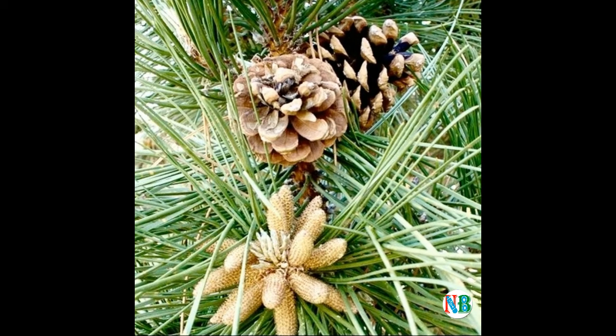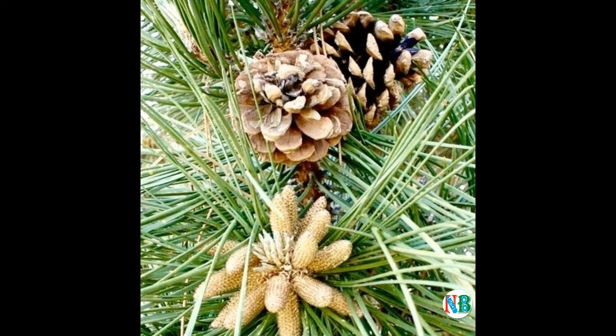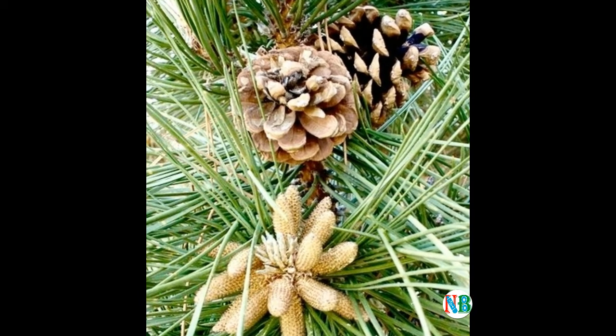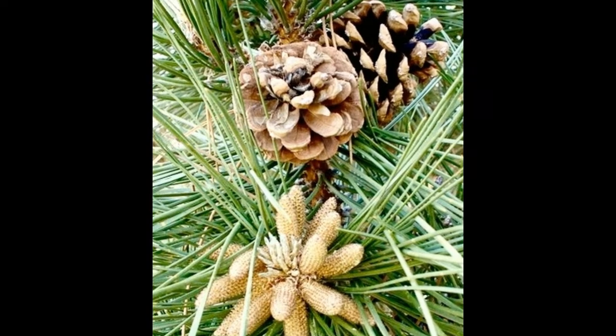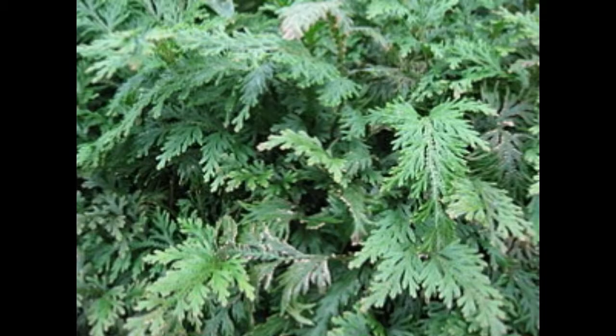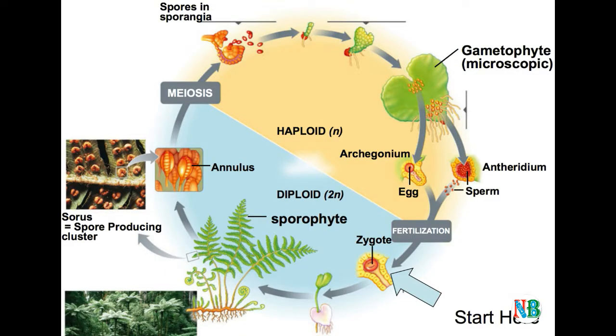The sporophytes bear sporangia that are subtended by leaf-like appendages called sporophylls. In some cases, sporophylls may form compact structures called strobili or cones, e.g. Selaginella and Equisetum.